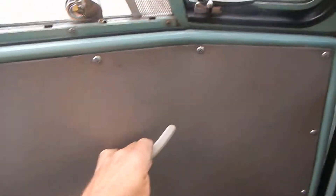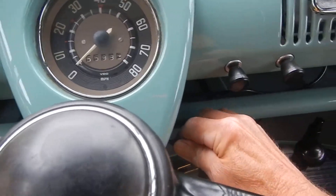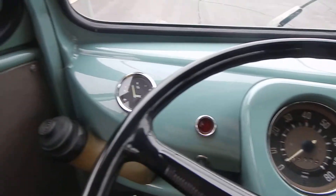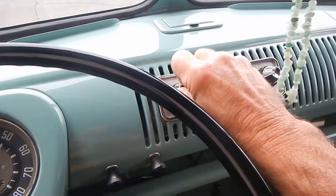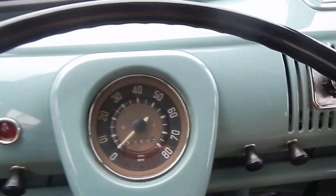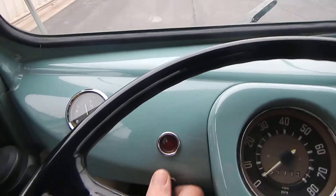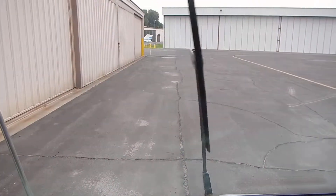Here we go inside Turk. There's the original key, and let's go for a ride. Turn the radio on — a little static when you first turn it on, but it works. And the windshield wipers work. That's the headlights, and then the windshield wipers — there they go. They're slow, but they work.